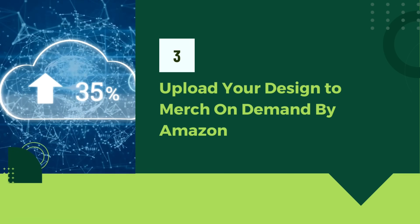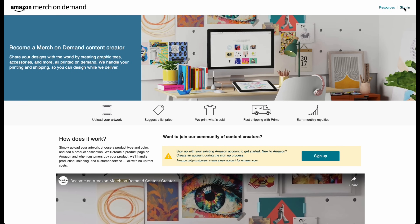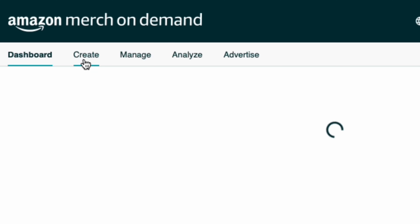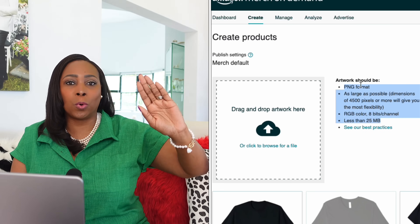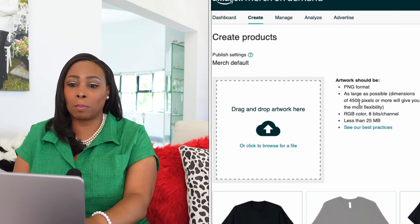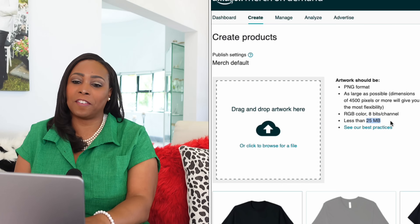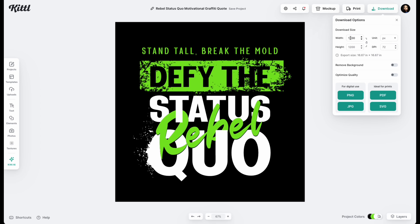Now let's move on to step three, and this is where we're going to upload our design to Merch on Demand by Amazon, assuming you get the approval from Amazon. Just sign in to your Amazon Merch account and select Create from the menu. You will immediately see the file requirements to upload your graphics — it requires PNG format, 4,500 pixels or more, and the file needs to be less than 25 megabytes. With these specifications, we're going to go back to Kittle and use it as a guide to download our design. Let's increase the file size from 1,200 to the maximum 6,000 pixels possible.